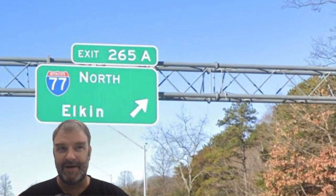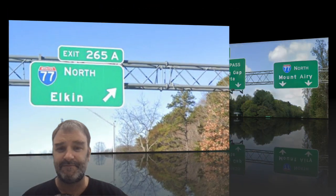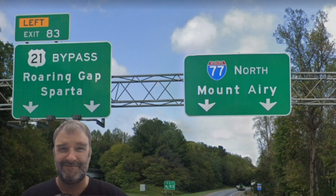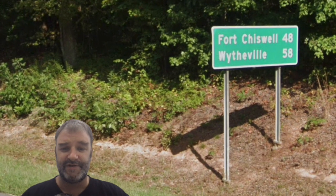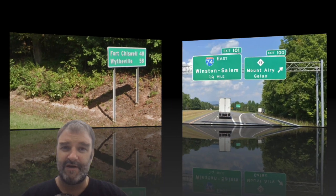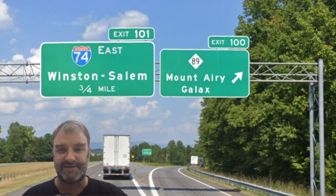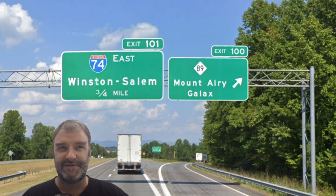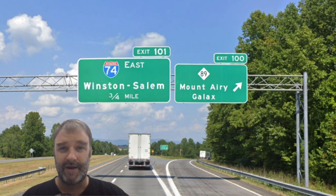77 Elkin seems to be the control city they're using at non-interstate junctions. We meet US-21 just around Elkin, and now we're signed North Mount Airy. Why? We don't get to Mount Airy. On the signs, though, no Mount Airy — we get Fort Chiswell and Wytheville, which are both in Virginia. Now we meet 74 East for Winston-Salem, and we have our Mount Airy exit, the only one we get. And of course in North Carolina we are forced to sign 74 for these next few miles to Virginia, where it will graciously go away again.